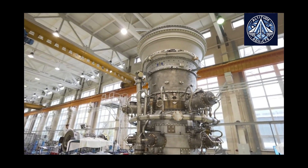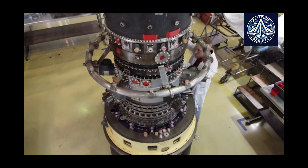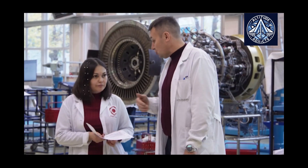The complete after-sales service information system has been tested and worked well at companies like UEC Aviate Vigatel, UEC Perm Motors, UEC Saturn, and UEC Klimov, as well as within the United Engine Corporation.